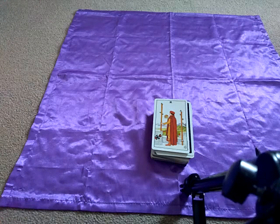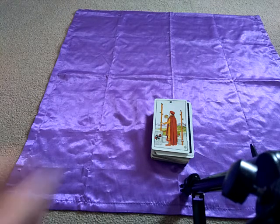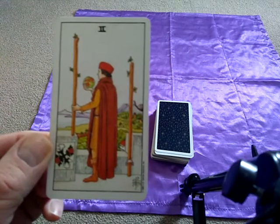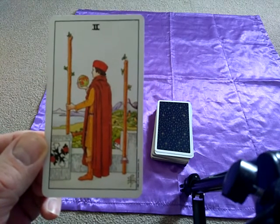Hello there and welcome to James Hennon on YouTube. Today we're making a video for the second card in the wand suit, the two of wands, and again we're using the Rider Waite to help illustrate this.